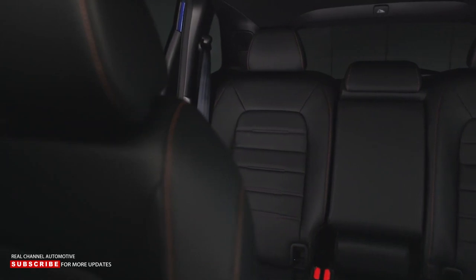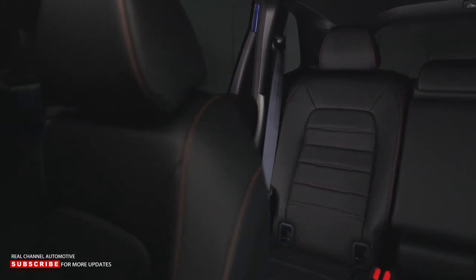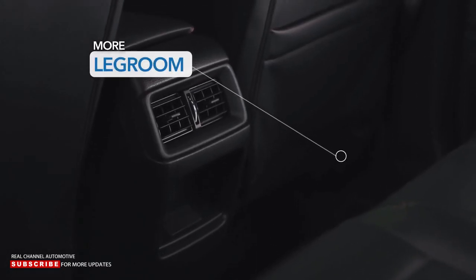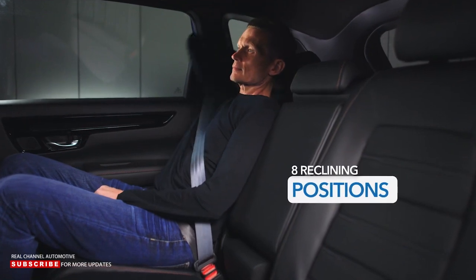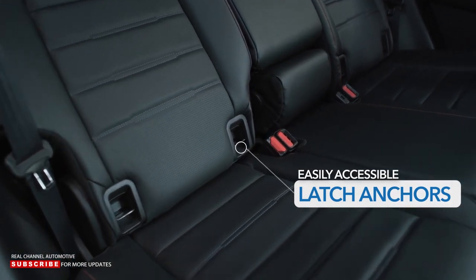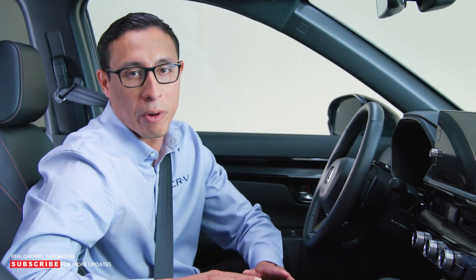The interior gets even better when we look at the rear. We prioritized all-passenger comfort, really focusing on making the rear seats a pleasant place to be for both short and long trips. There's more legroom, the seatback has multiple reclining positions, and the child seat latch anchors are easily accessed without having to dig through seat cushions.